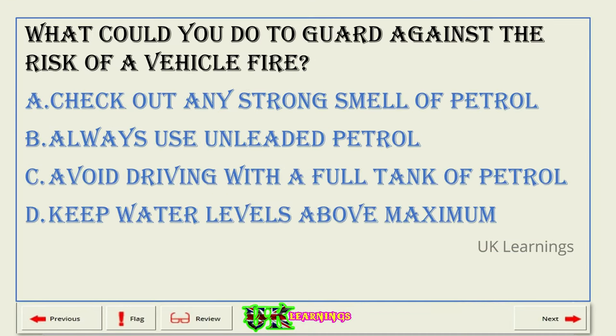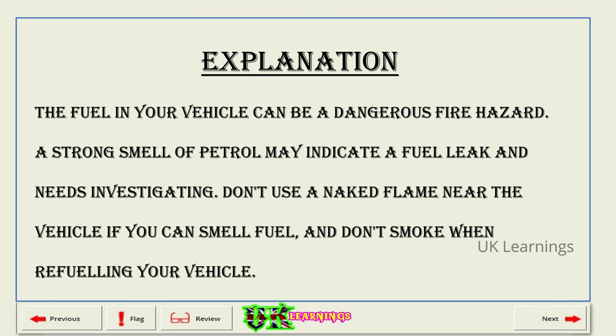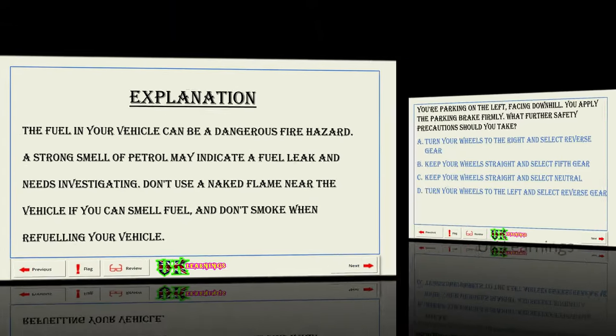What could you do to guard against the risk of a vehicle fire? A. Check out any strong smell of petrol. B. Always use unleaded petrol. C. Avoid driving with a full tank of petrol. D. Keep water levels above maximum. The correct answer is A: check out any strong smell of petrol. Explanation. The fuel in your vehicle can be a dangerous fire hazard. A strong smell of petrol may indicate a fuel leak and needs investigating. Don't use a naked flame near the vehicle if you can smell fuel, and don't smoke when refuelling your vehicle.